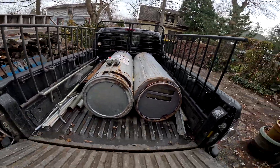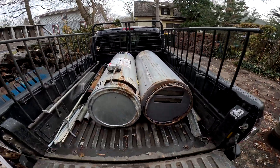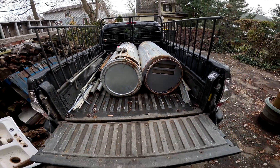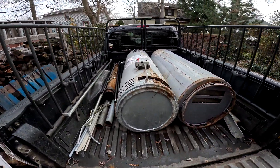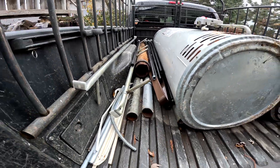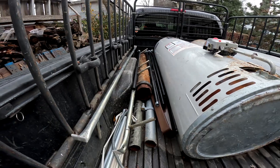Here's what we got so far. We got two water heaters — look how gross that one is, it's like it threw up all over itself. We got some drain pipe, fence pole, and a cast iron sewer drain.